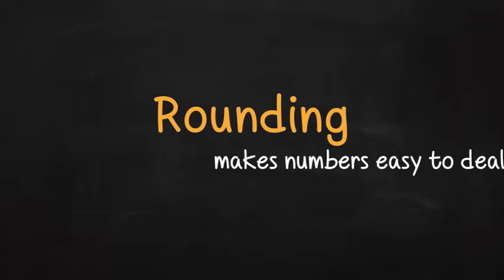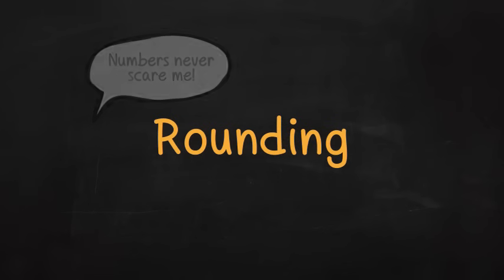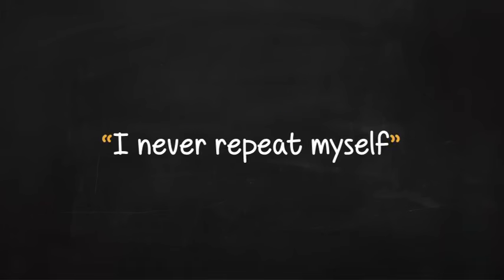Well, I'm about to tell you a very clever mathematical trick called rounding, that makes numbers easy to deal with. Because I know this trick, numbers never scare me. In fact, I like working with all numbers big and small. And I'm going to share what I know about rounding with you. As I said before — I never repeat myself — so pay attention.